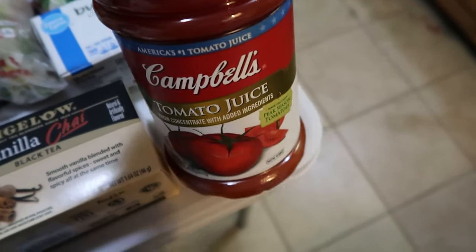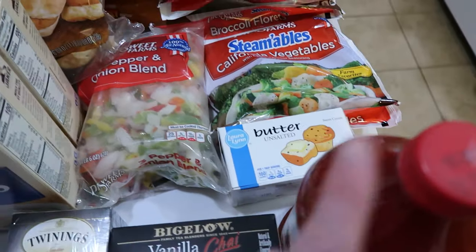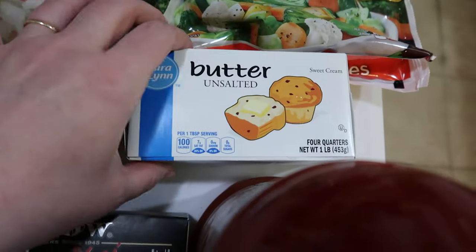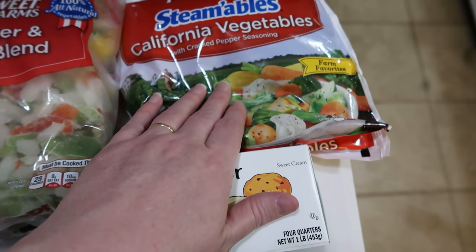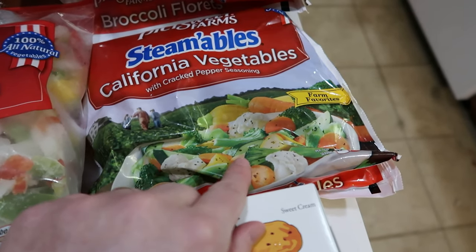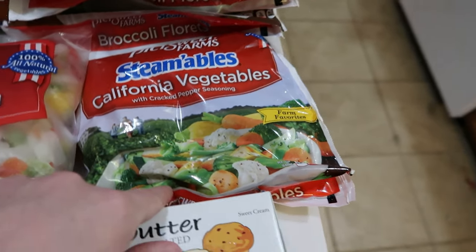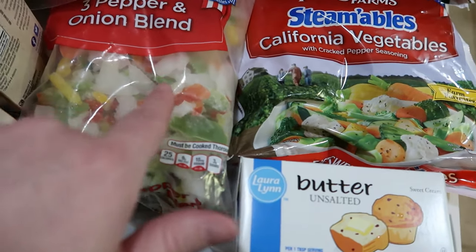We also have one container of Campbell's tomato juice. Honestly it was cheaper than their store brand, and it was a smaller container — I only need that size for the recipe I'm going to use. We also picked up one box of their brand unsalted butter and three pepper and onion blend. Normally I get the California medley from Aldi — cauliflower, broccoli, and carrots — but this one has squash and cracked pepper seasoning. I didn't realize that when I bought it last time, but everybody liked it, so we bought it again. We also picked up two bags of their steamable broccoli, which didn't come in steam bags, but that's okay.